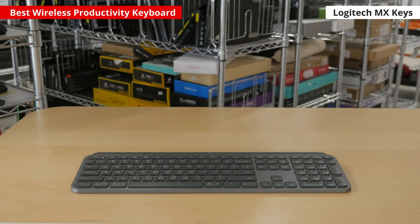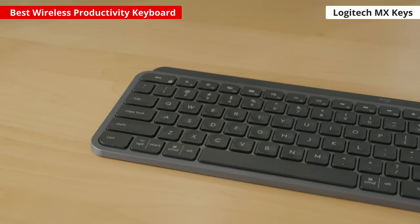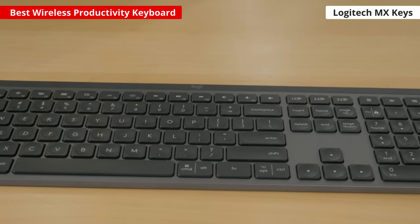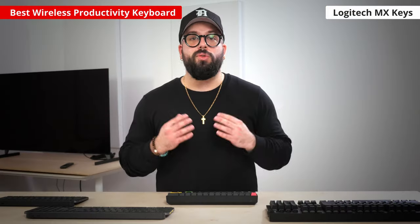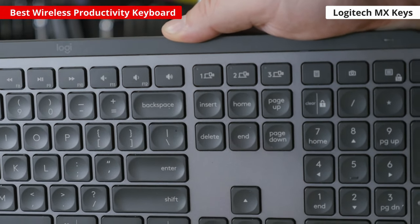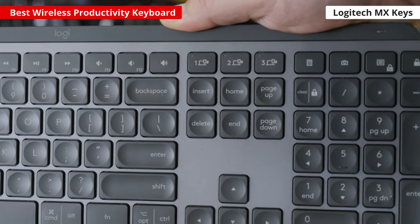If your main use for a keyboard is productivity tasks, we recommend the Logitech MX Keys. This classic office model offers writers, typists, and programmers a satisfying typing experience. It uses scissor switches which have a short pre-travel distance, so typing feels light and responsive. The keycaps have a small indent in the top to help guide your finger to the center of the key, reducing the chance of typos or accidental keystrokes. You can pair it with up to 3 devices and switch between them using the buttons above the navigational cluster — great if you're working in a multi-device setup.